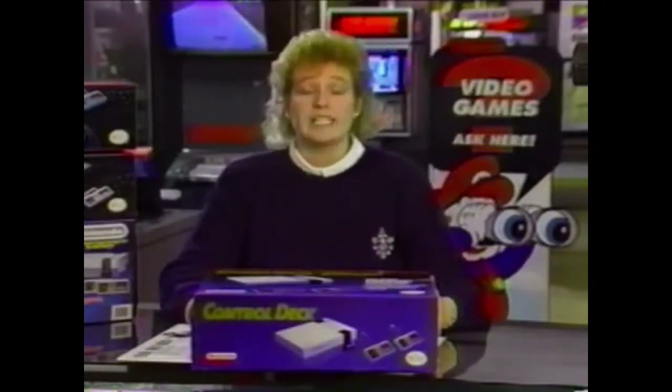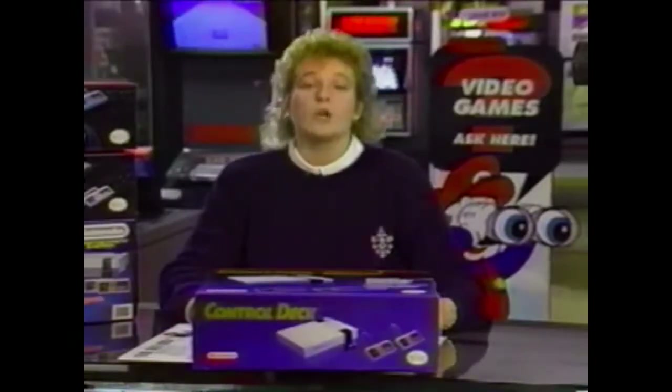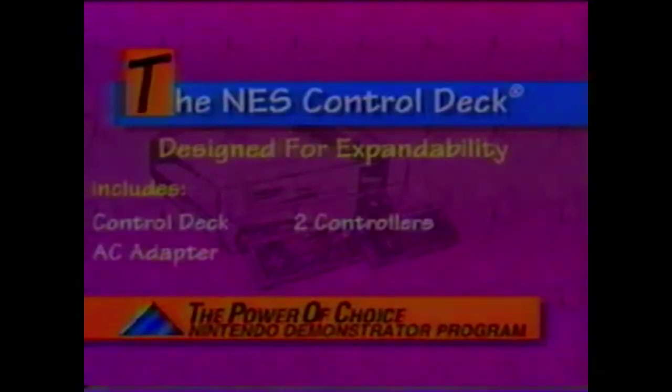Now that we've shown you how to set up your Mario stand-up display, we'd like to cover in detail Nintendo's complete product line. Nintendo is committed to bringing only the highest quality video game technology to the market. Key to that commitment is bringing out games that come with our systems. We'd like to start with our first system, the 8-bit Nintendo Entertainment System, also called the NES. We have four different system configurations, the first of which is called the Control Deck System. The Control Deck System is designed for expandability. The set includes the Control Deck, two controllers, the AC adapter, and everything you need to set it up to any standard television set.